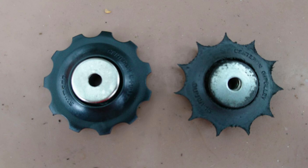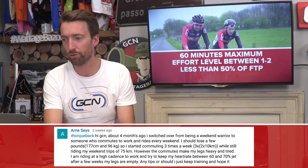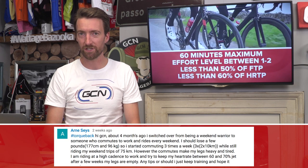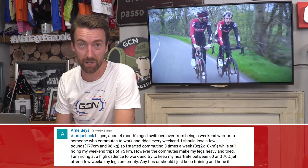Our penultimate question came in from Arna Sayes. He's gone in the last four months from being a weekend warrior to also adding in three commutes each week — 10 kilometers each way to work and back — and he's starting to feel that his legs are empty no matter what he's tried. He's asking for tips, or wondering whether to keep training and hope it gets better.